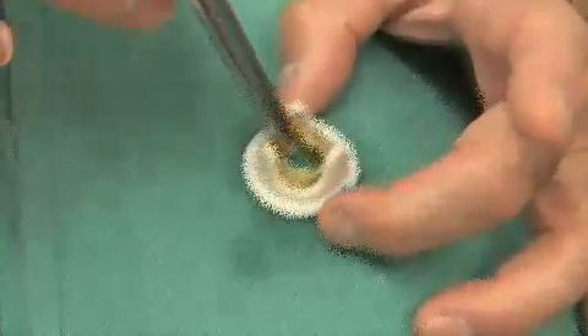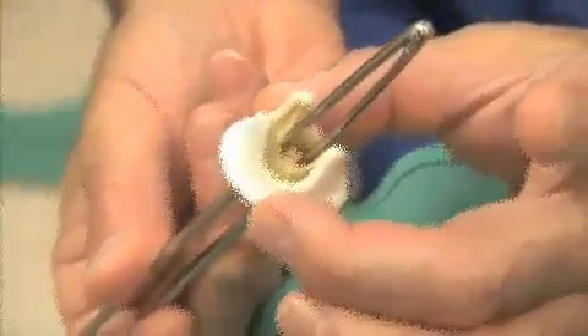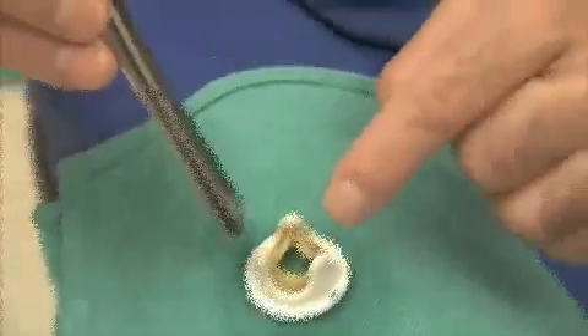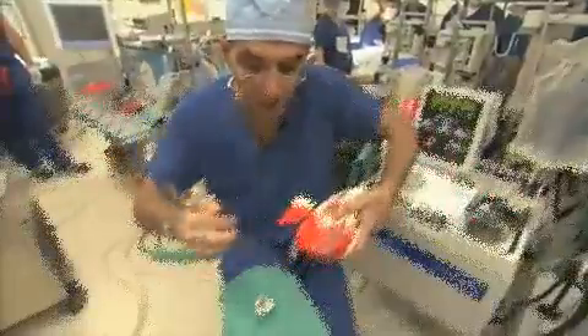The white housing around the outside is man-made, but the three yellowish leaflets you see here are precisely what yours look like if you have a healthy aortic valve. When the heart squeezes, blood comes through easily and the leaflets get out of the way because they're very flexible. Between beats, when the heart is relaxing, these leaflets close down. If this valve becomes stiffened by calcium or by age, the opening gradually narrows and less and less blood can get through — or driving the same amount of blood through requires a much greater effort by the heart.